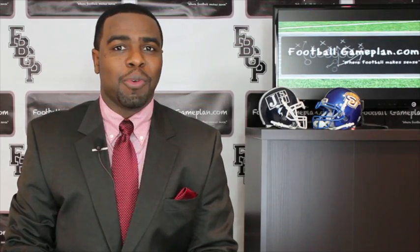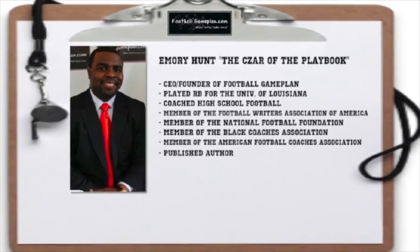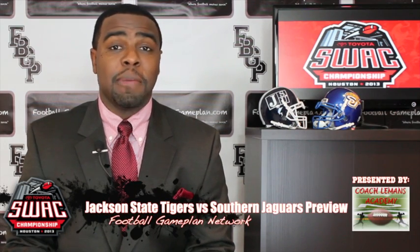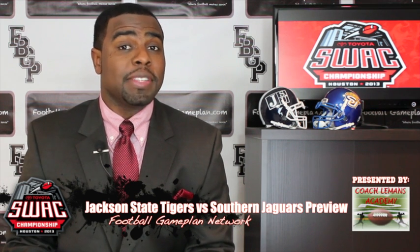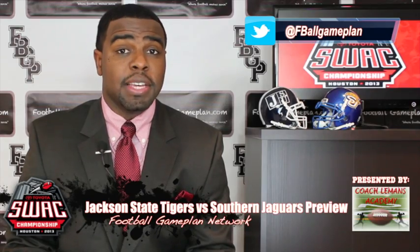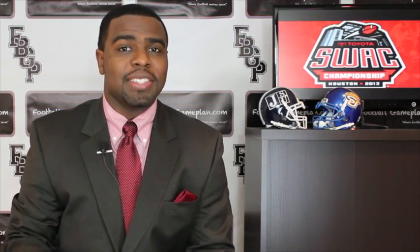Welcome to FootballGamePlan.com, where football makes sense. I'm Emory Hunt, the czar of the playbook, to bring you our 2013 SWAC Championship Game Preview, presented by Coach Lehman's Academy, between the Southern Jaguars and the Jackson State Tigers. Now let's take a look at some keys to victory for both teams, starting with Jackson State.